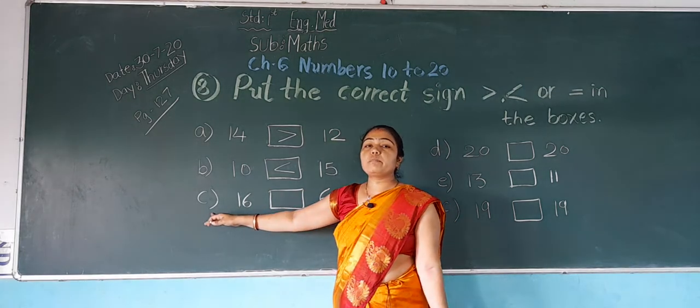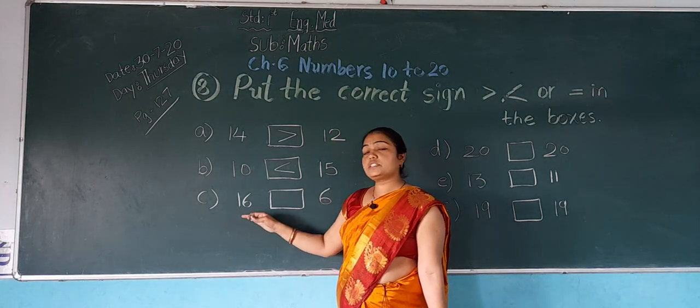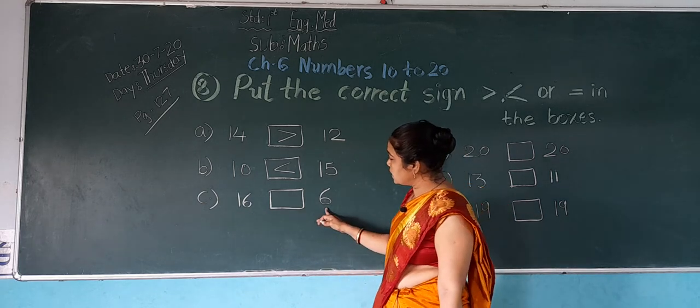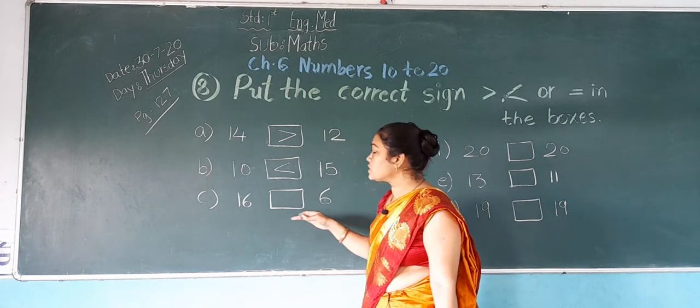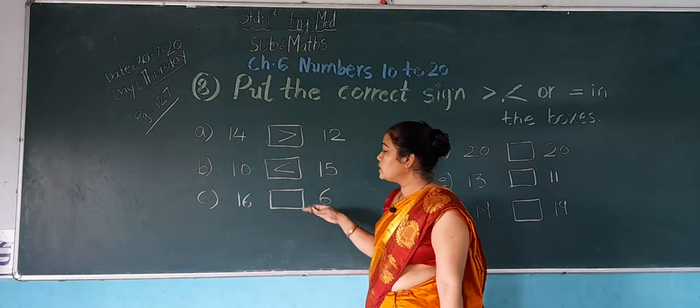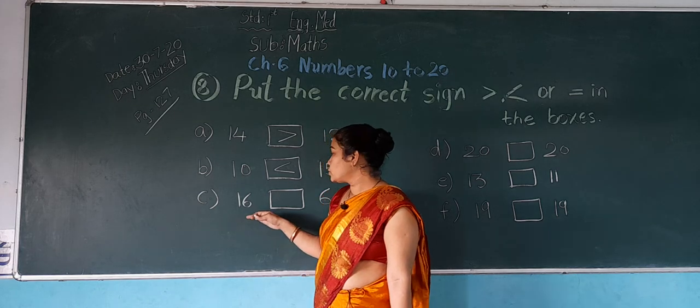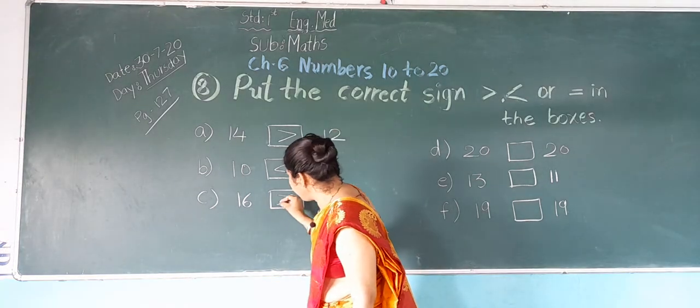Number C: 16 and 6. In both numbers, which number is bigger? 16 is a bigger number. So the crocodile eats this number.